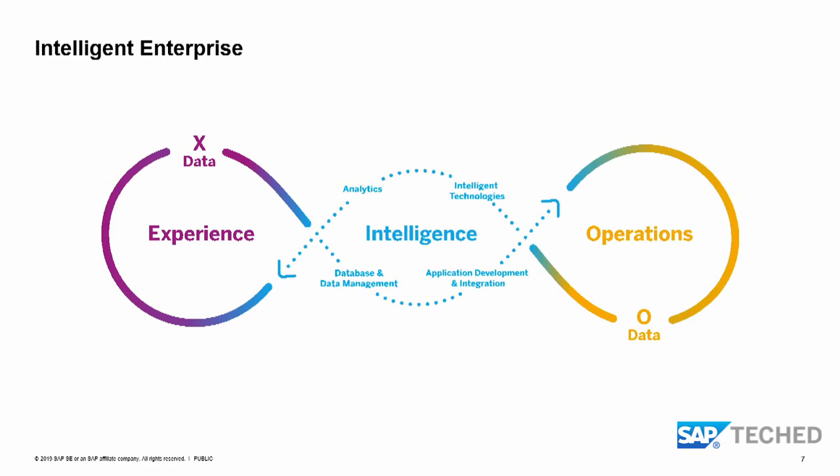You've probably seen this slide in the keynote and other presentations. We want to set the stage around the intelligent enterprise and how we help customers go through that journey to adapt to the digital transformation era. In the center, we have our business technology platform with four main pillars, combining operational data and experience data. It's important not just to know the what, but to understand the why behind it — to make informed decisions and take actions faster.